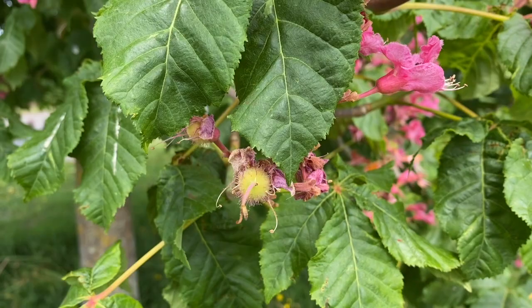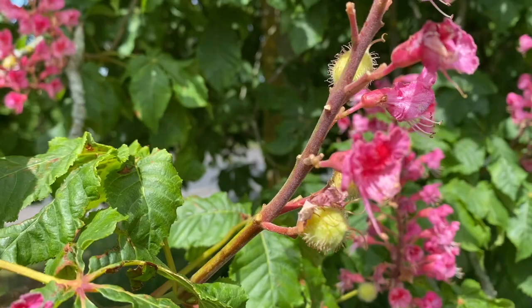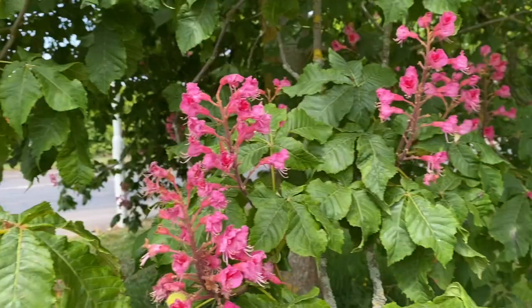And that is how they protect their fruit — or their nut, I mean, not a fruit. Isn't that just amazing? I thought I'd show you that because that is nature in action, making the next generation of tree.